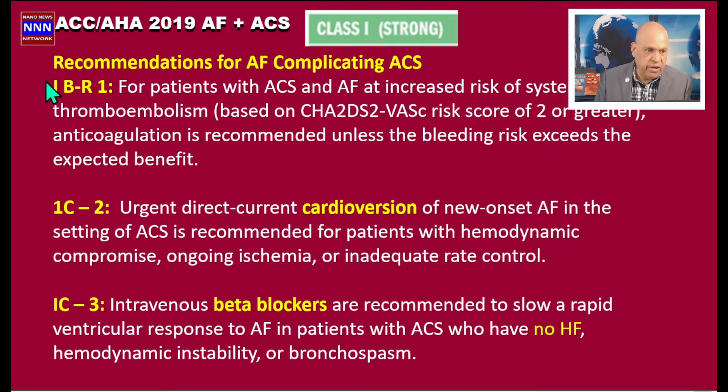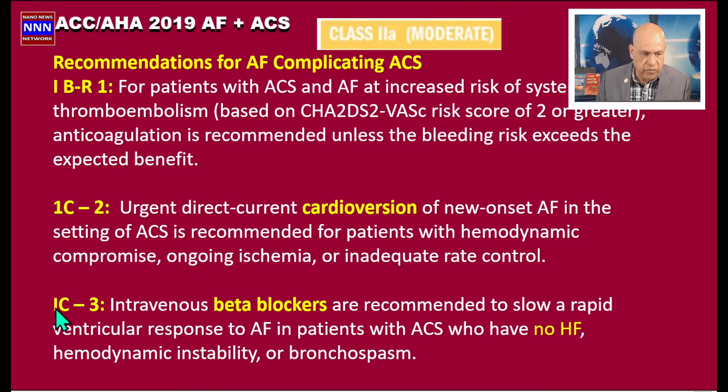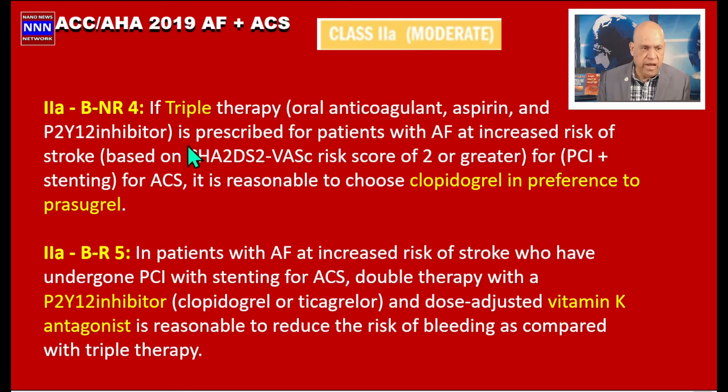The IV beta blocker recommendation is a Class 1 indication based on randomized trials. Moving to Class 2a indications: if triple therapy is recommended even for a short duration, it is reasonable to choose clopidogrel in preference to prasugrel, because prasugrel carries an increased risk of bleeding.